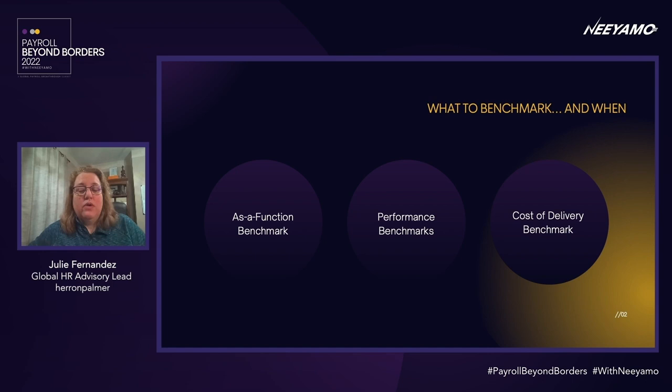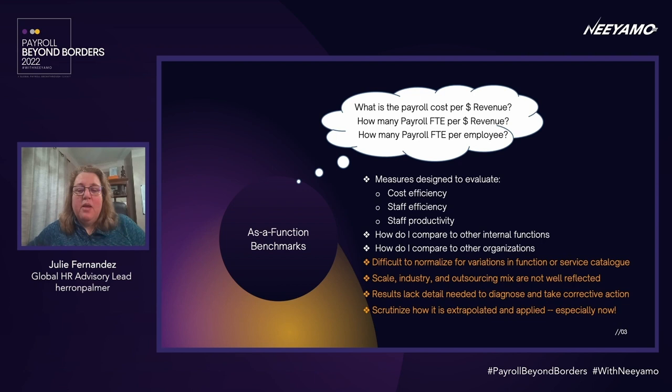I'm starting with something I've labeled as function benchmarks, because these are the types of things you most readily find from research firms that gather and publish data. APQC and Hackett maintain these sorts of ready-made databases. For that reason, HR leaders often ask me these questions as if the very answer will set them on their course — especially the staffing ratio, a calculation made to answer the question: if there are 8,000 people in my company, how many payroll resources should I have on my payroll team?